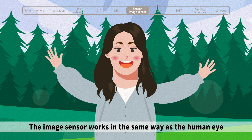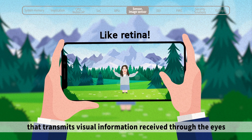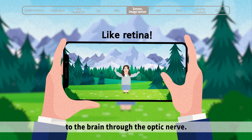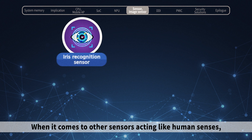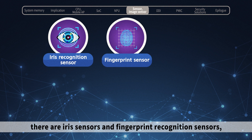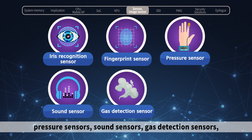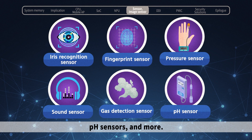The image sensor works in the same way as the human eye, transmitting visual information received through the eyes to the brain through the optic nerve. When it comes to other sensors acting like human senses, there are iris sensors and fingerprint recognition sensors, pressure sensors, sound sensors, gas detection sensors, pH sensors, and more.